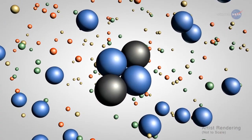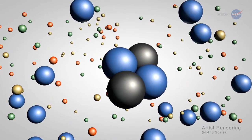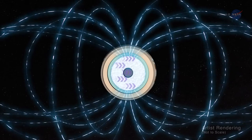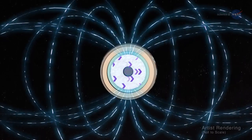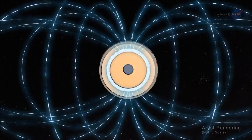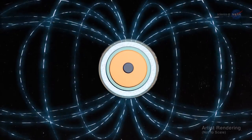Think of it as a mashup of atomic nuclei in a sea of electrons freely moving about. Jupiter's powerful magnetic field almost certainly springs from dynamo action in Jupiter's interior, the process by which the motion of this electrically conducting fluid is converted into magnetic energy. The exact location within the interior is a mystery that researchers are still working to solve.